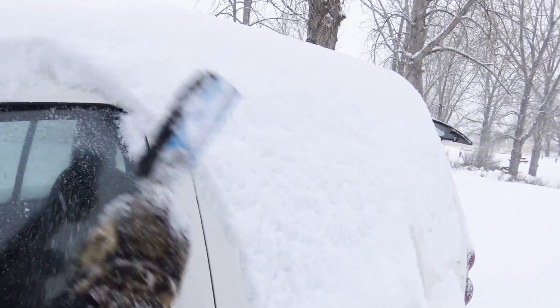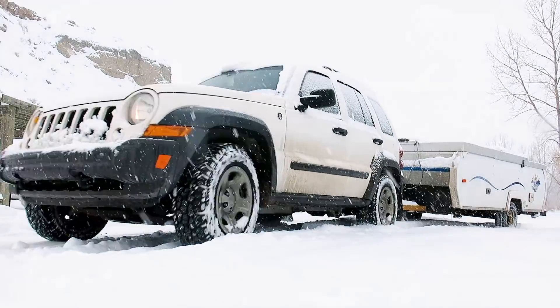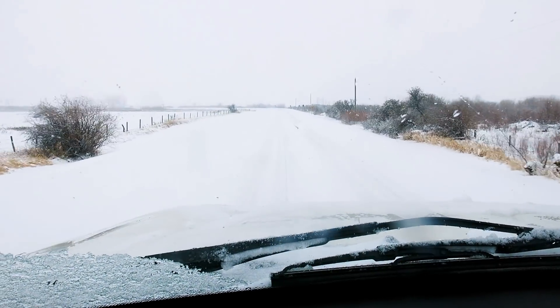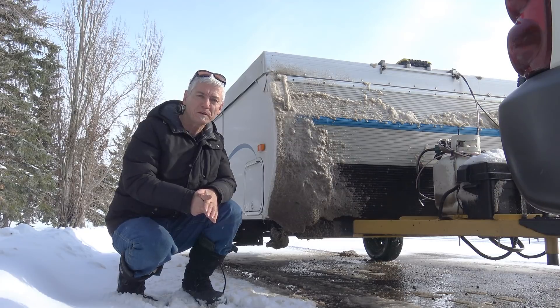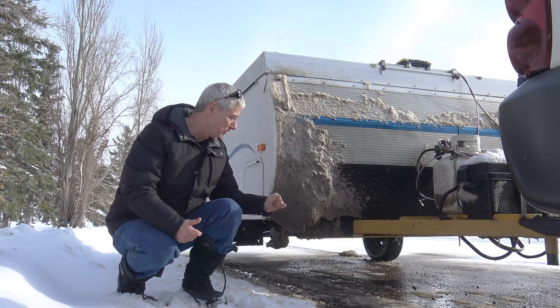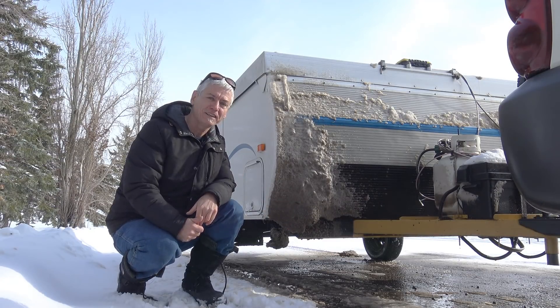Before the storm gets too bad, I'm going to hit the road. I enjoyed my little getaway and highly recommend Dinosaur Provincial Park any time of the year. The worst thing for your trailer in the winter is not the ice and snow — it's the salt and the gravel. This baby's getting a car wash when it gets back.